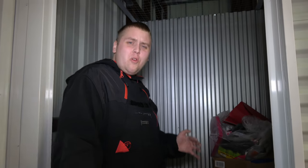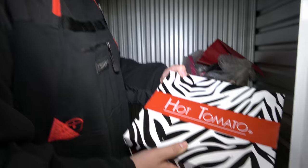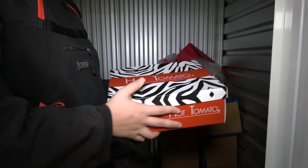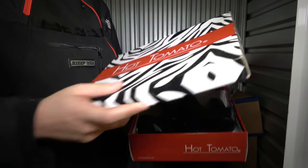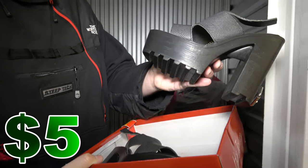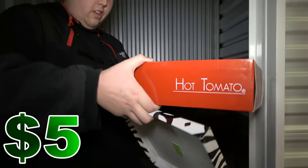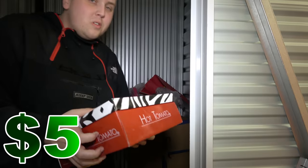Like we said, not too much in the storage unit, but we figured it's a nice halfway break on our drive, so for $40, why not? First thing we see is a Hot Tomato shoe box. I have never heard of Hot Tomato in my life, but they're in there and they actually look in good shape. There's a little bit of dirt on the side but overall the shoes are still in good shape. They're on sale for like $30, so used you might get five to ten bucks.